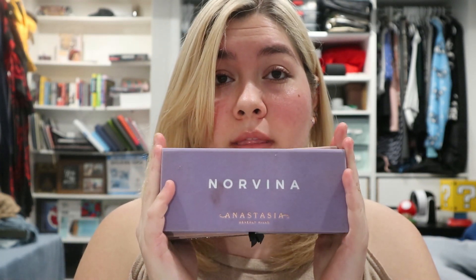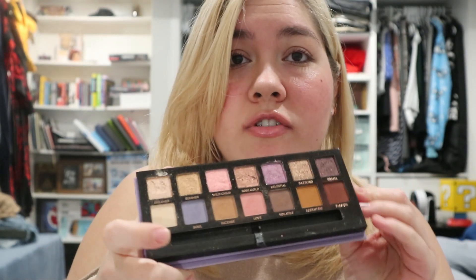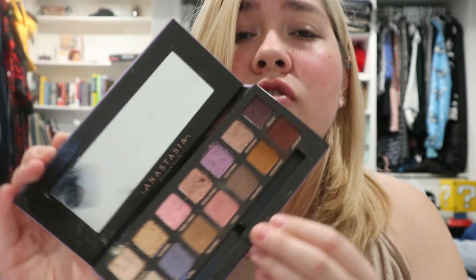The e.l.f. matte palette is also a great option for beginners. Now for the Anastasia Beverly Hills collection — this is the Summer Breeze palette and the Norvana one. I don't want to part with any of these; I love them so much. I've used these shimmer shades so much — it's a gorgeous palette and so pretty. It's kind of old but not that old. The ABH palettes are just my thing — this one is staying.